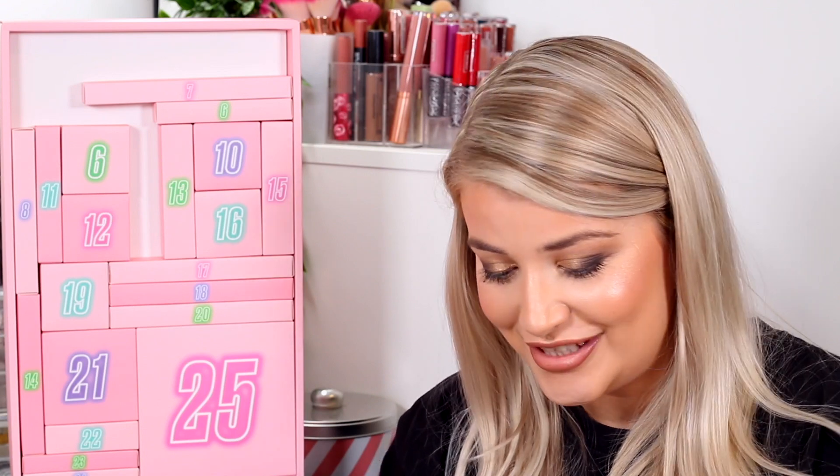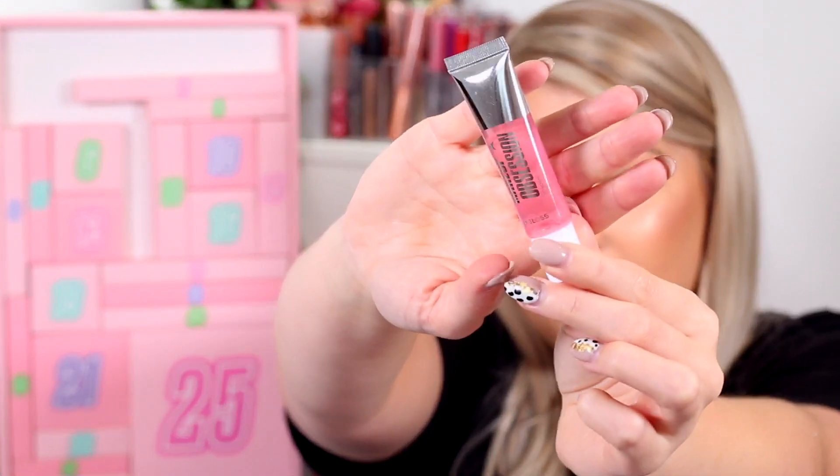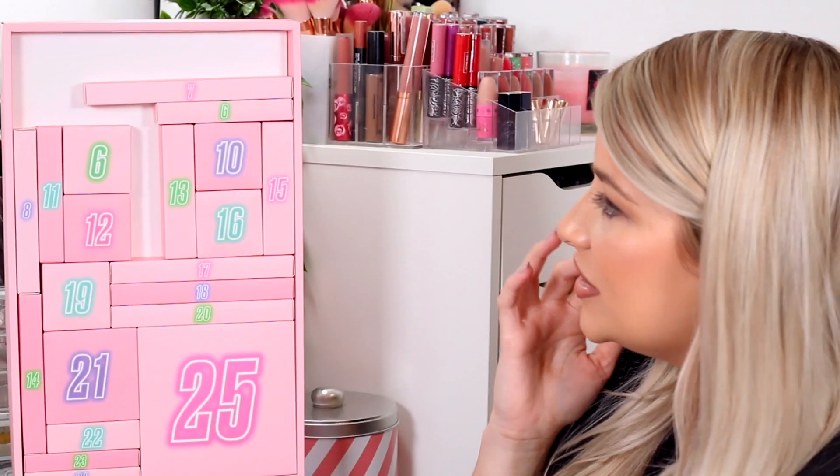For box number five we have a lip gloss, and this one probably wouldn't be one that I would typically reach for. This looks like this. I might put this into one of my giveaway piles for you guys — I think that's what I'm going to do with quite a lot of these.